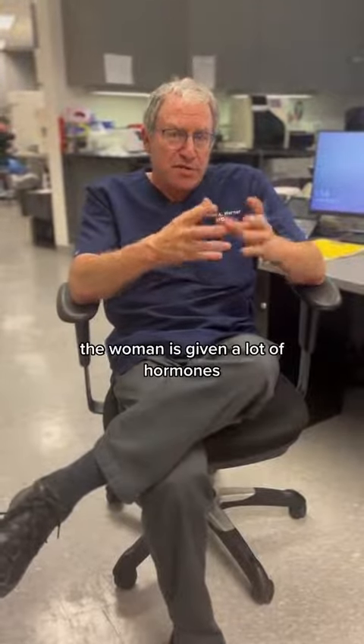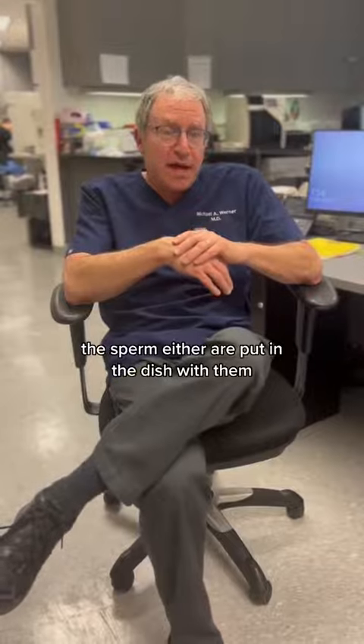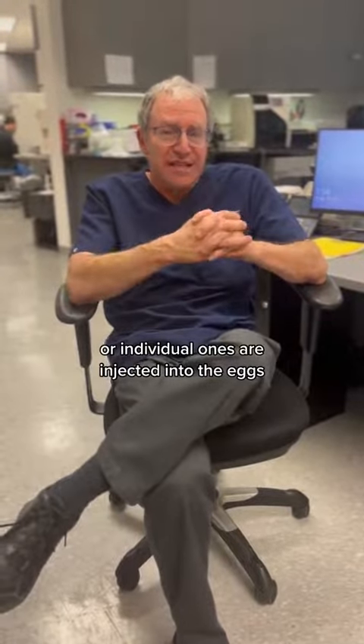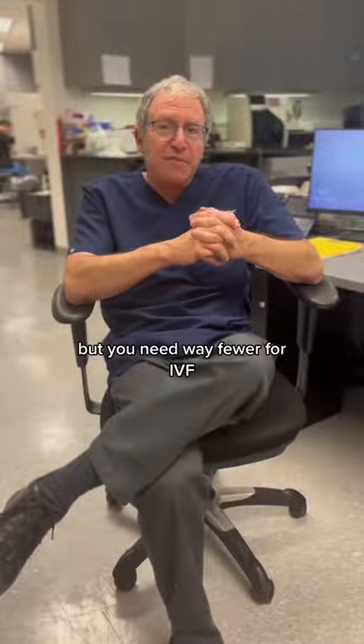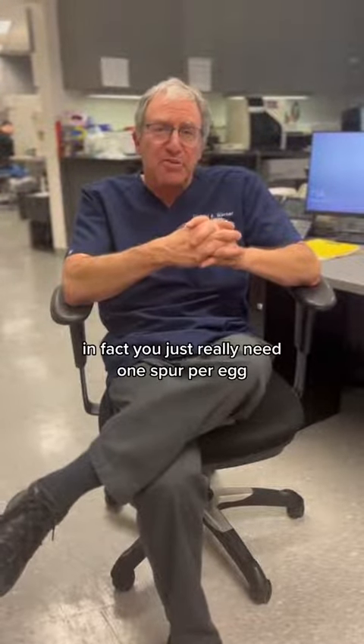In-vitro fertilization is more invasive. The woman is getting a lot of hormones, the eggs are taken out, and the sperm either are put in a dish with them or individual ones are injected into the eggs. Then the embryos are placed, usually one at a time, back in the uterus. But you need way fewer sperm for IVF — in fact, you really just need ones for each egg.